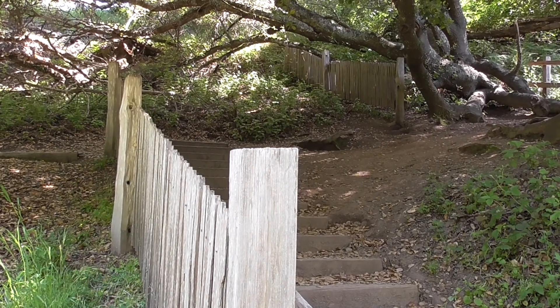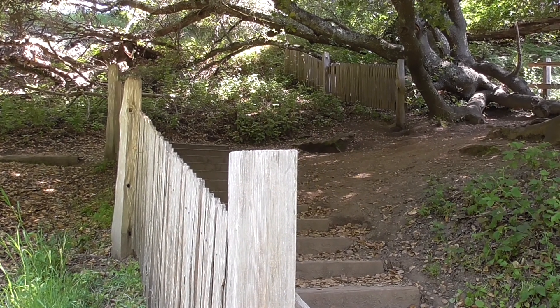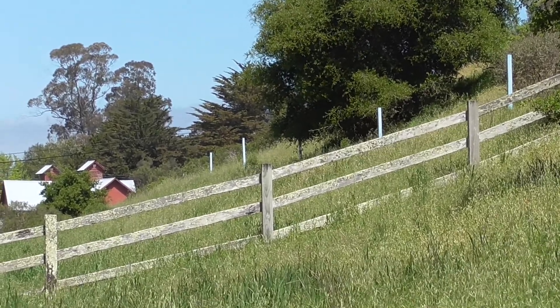Why is this fence split in half and spaced 16 feet apart? And what is the story behind these blue posts that go into that red building further ahead?